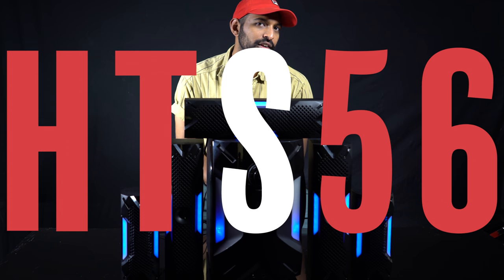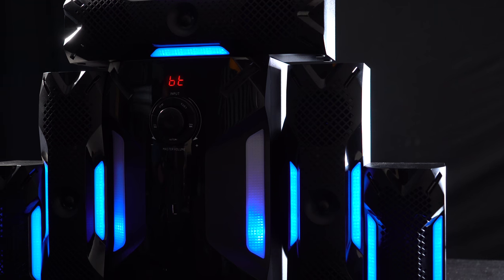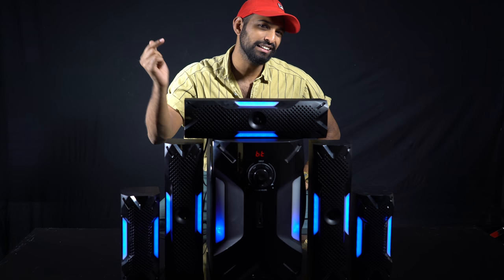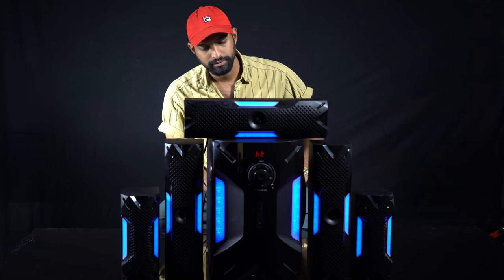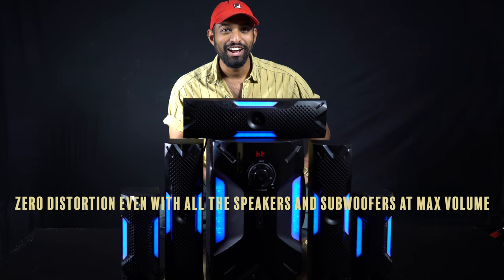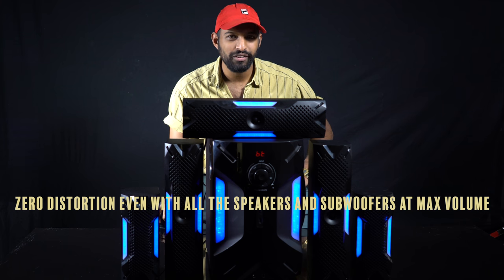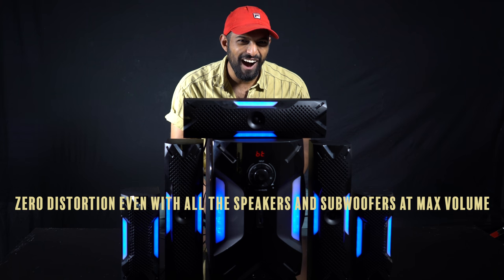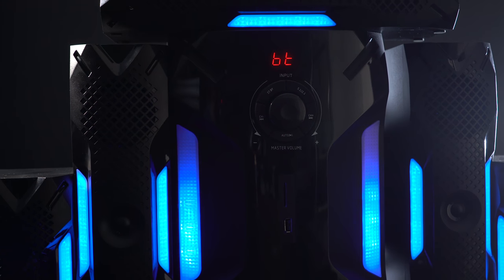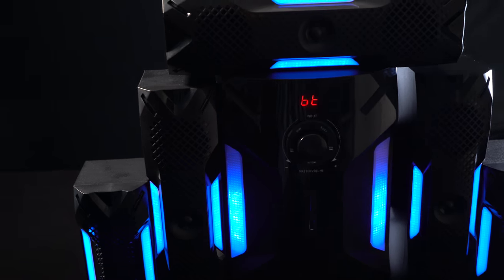What's up guys, Mike from Rockville here to introduce the HDS 5.6 home theater system. This thing is crazy loud — just listen. At 500 watts program and 250 watts RMS, this thing is a beast.